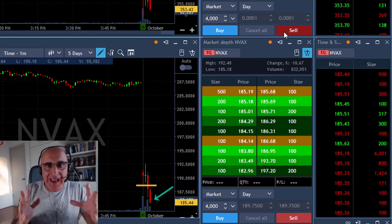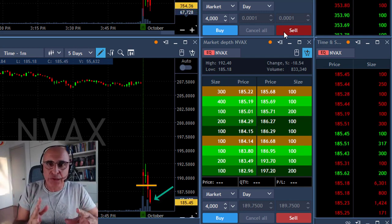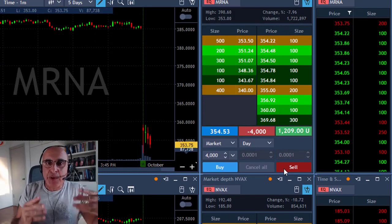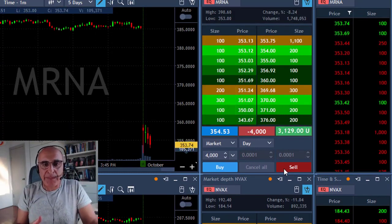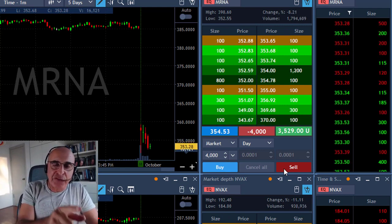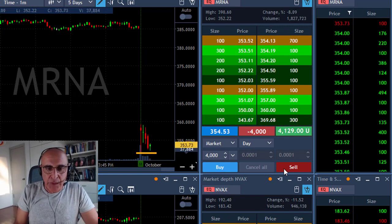There's this sister company idea in trading — you always watch the sister company of the stock you're trading because it gives you an idea of what is about to happen. Since NVEX already broke down under the lows, I expect mRNA to break down as well.